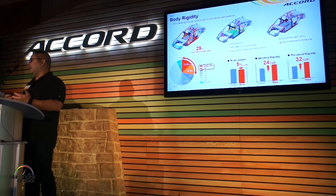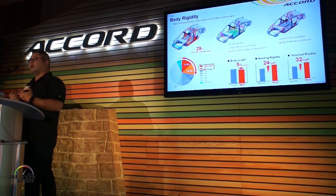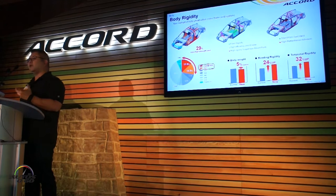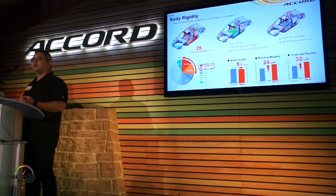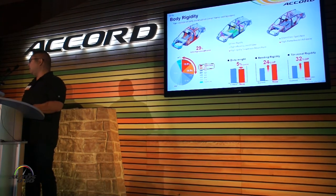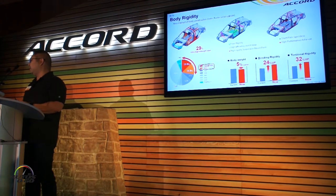Looking at body and rigidity, the team did a great job of bringing the weight down while increasing rigidity, which is a huge accomplishment. Part of that is because we've used 29% ultra-high-strength steel — that's the highest application of any Honda to date — and we've used other items like short-pitched spot welds and high-performance adhesive.